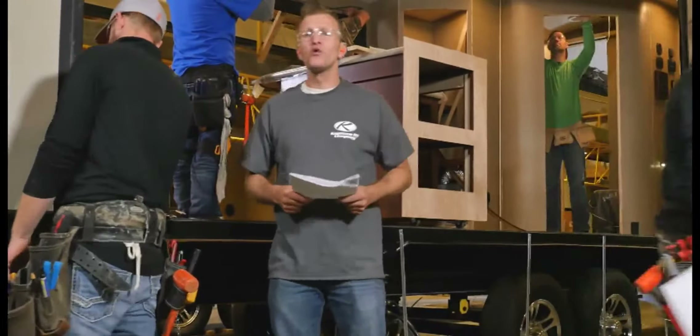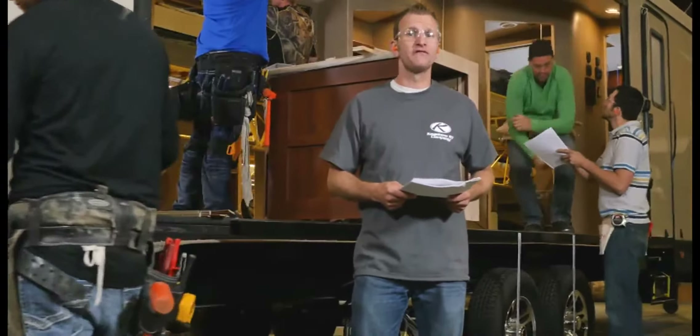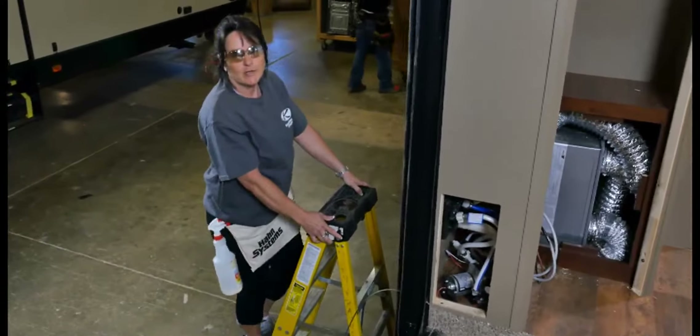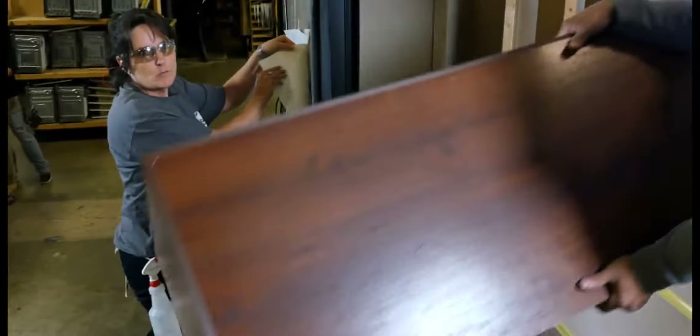Here on the production floor we're big on communication — and I'm not talking about text messaging or email, but face-to-face conversations that help us focus on the job at hand. Each morning before the shift starts, our group leaders and team members huddle and talk about all kinds of things, like a better way to set cabinets or how to apply graphics more efficiently.